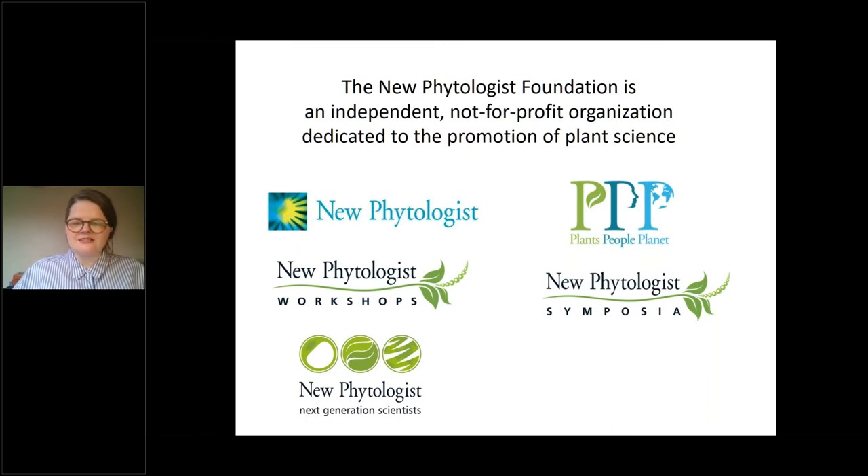One activity we're really keen to highlight is the New Phytologist Next Generation Scientists workshop — a series of symposia dedicated to early career scientists. We aim to run these once a year. Last year we were due to have a meeting in Estonia but had to postpone. These annual events are fully funded by the New Phytologist Foundation and offer early career scientists the chance to get together, listen to talks, enjoy poster sessions, social events, and some training activities and information sessions. The New Phytologist Foundation is also involved in awarding grants and prizes, including the Tansley Medal Prize.